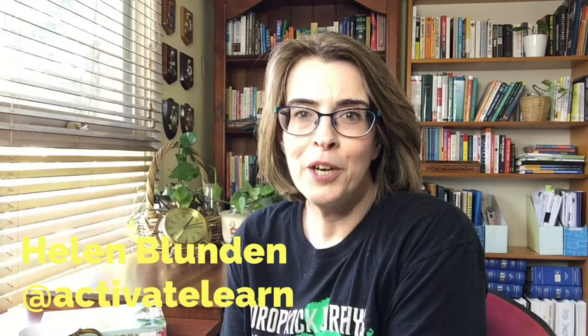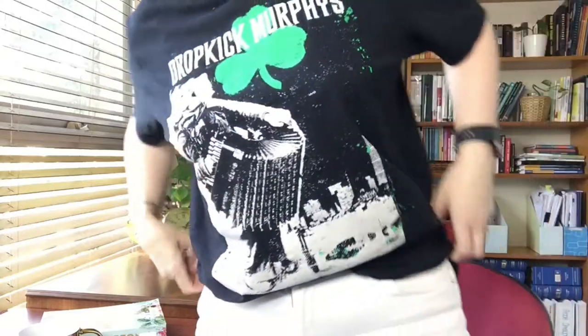Hi everyone, Helen Blunden here, or ActivateLearn on Twitter. It's time for another book review and today I'm wearing my Dropkick Murphys t-shirt, trying to have the edgy look about me — basically being a dropkick, because that's what I am.